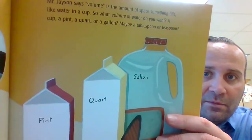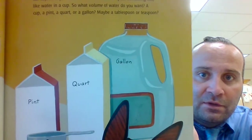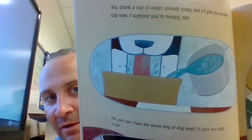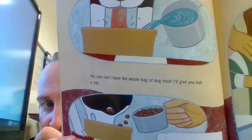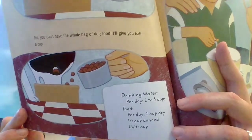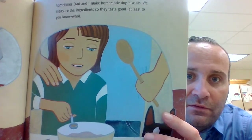Mr. Jason says volume is the amount of space something fills, like water in a cup. So what volume of water do you want — a cup, a pint, a quart, or a gallon? Maybe a tablespoon or a teaspoon. You drank a cup of water already today, and I'll give you another cup now. You can't have the whole bag of dog food — I'll give you half a cup. Drinking water per day: one to three cups. Food per day: one cup dry, half cup canned; unit: cup.